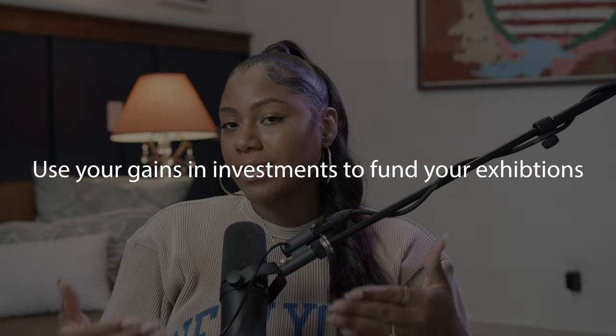The reason I use an investment account to pay for exhibitions is that I'm using the investment gains. What I'm doing is using my gains from my investments, in conjunction with money I'm saving from my income stream from Elise Art Group, to pay for the exhibition. So I'm using my Acorns investment account plus my checking account — gains plus personal income — to pay for the exhibition. That's why I use Acorns and YNAB together.